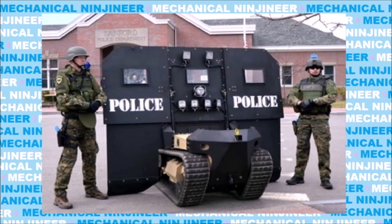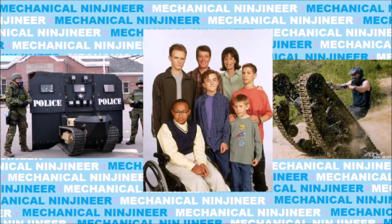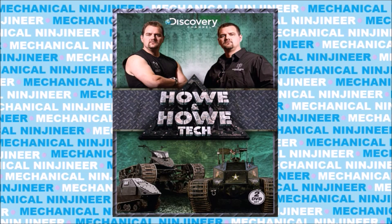Honestly, if you like combat robots, crazy off-road machines, or anything in between, this is the series for you. It's amazing.